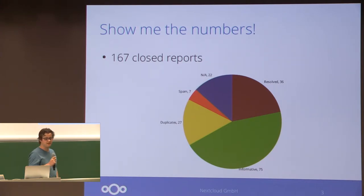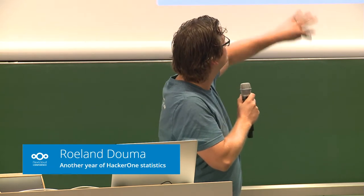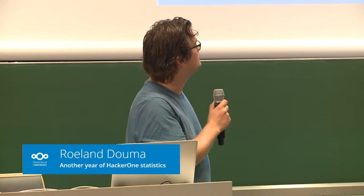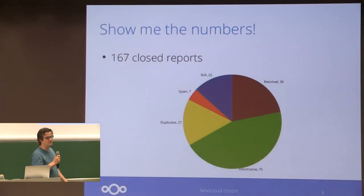Over the last 12 months, we had 167 closed reports, which sounds very impressive. But as you can see on the pie chart, only 36 of those we actually marked as solving something we found as a real issue.